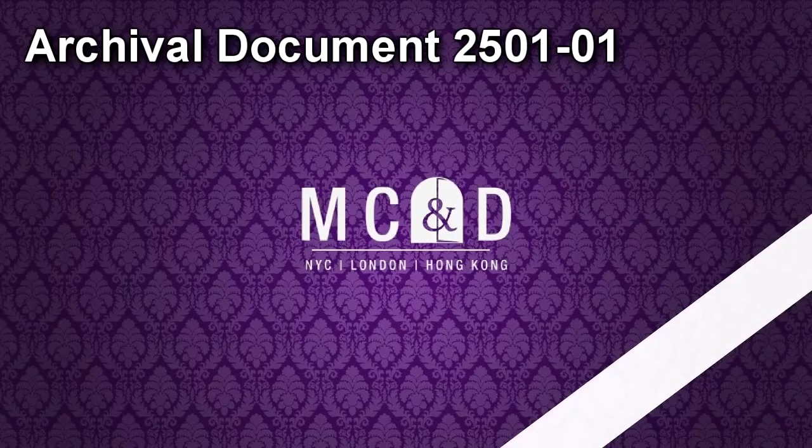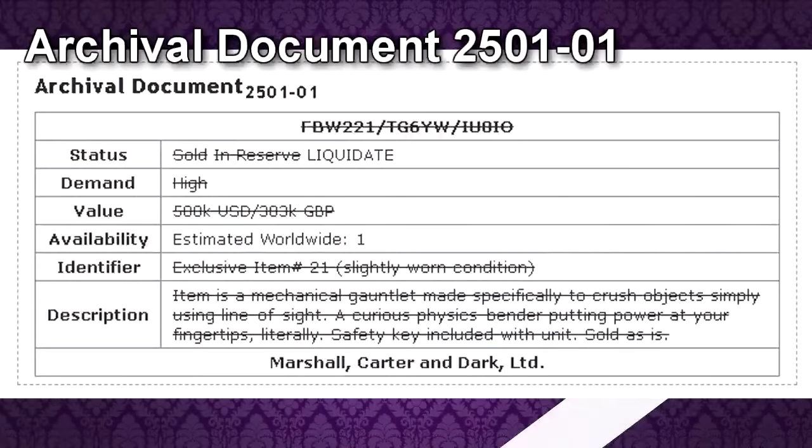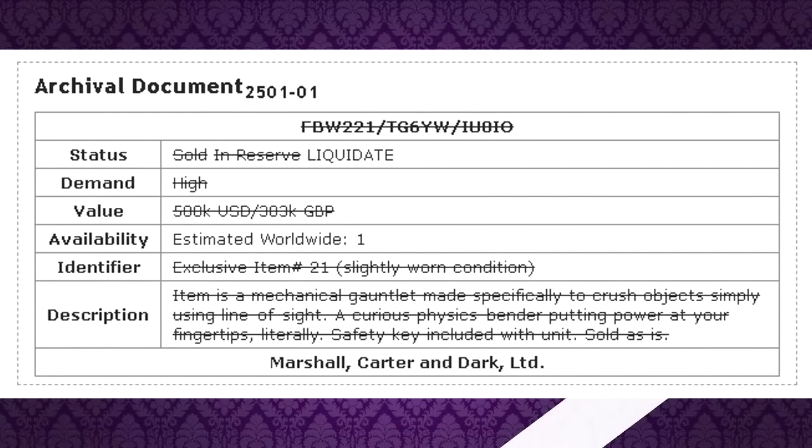Archival Document 2501-01. Item code: FBW-221-TG-6YW-IU0IO. Status: Sold / In Reserve / Liquidate. Demand: High. Price: $500,000 US Dollars or £303,000 British Pounds. Estimated Worldwide: 1. Exclusive Item No. 21. Condition: Slightly Worn. Item is a mechanical gauntlet made specifically to crush objects simply using line of sight. A curious physics bender putting power at your fingertips, literally. Safety key included with unit. Sold as is. — Marshall, Carter, and Dark.